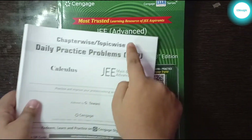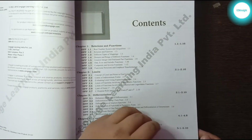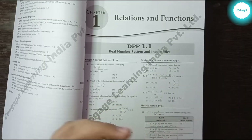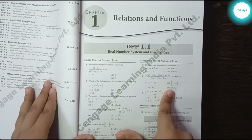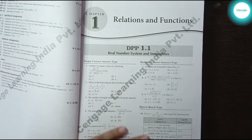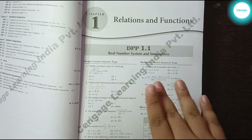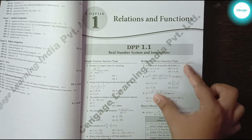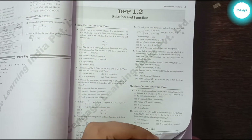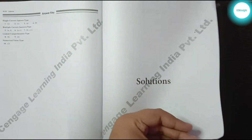Next is the Calculus DPP booklet. It starts with the contents of all chapters, then Chapter 1 — Relations and Functions — DPP 1.1. These questions do not start at a very basic level; they are already at Mains and Advanced level, so you must have practiced the illustrations and exercises of the book before moving on to the DPP. DPPs 1.2 and 1.3 follow in the same way, and at the end of the DPP booklet you have the solutions.